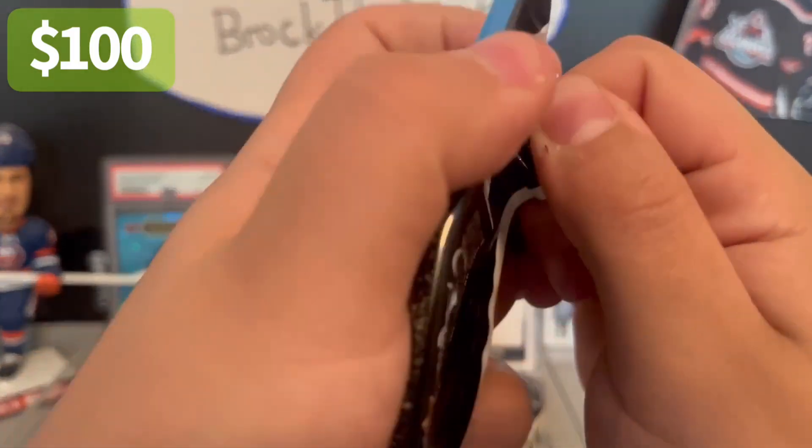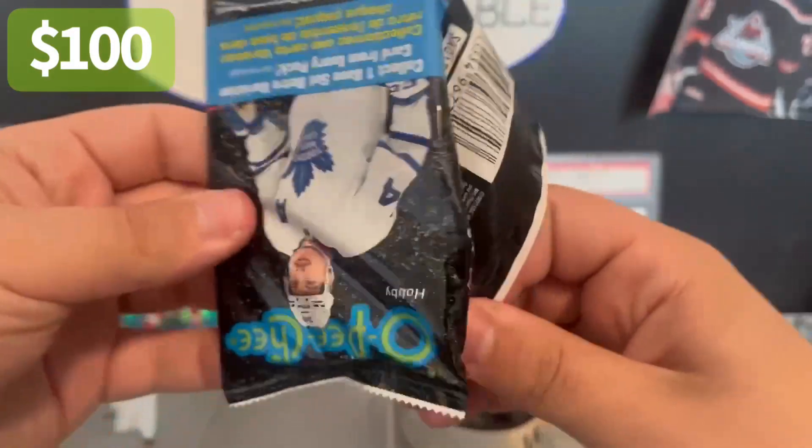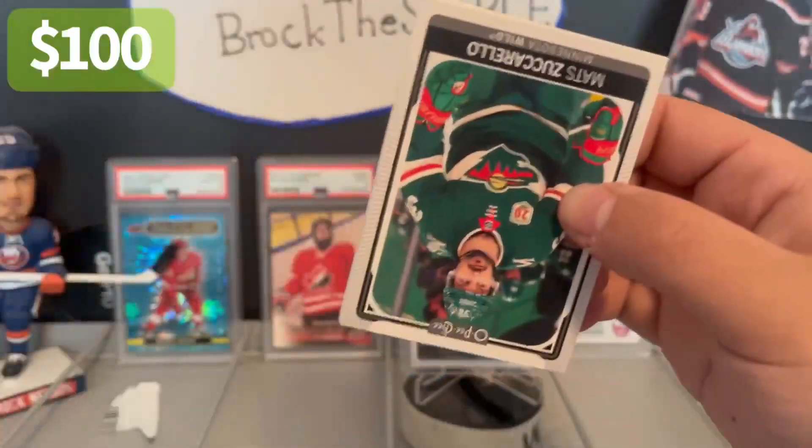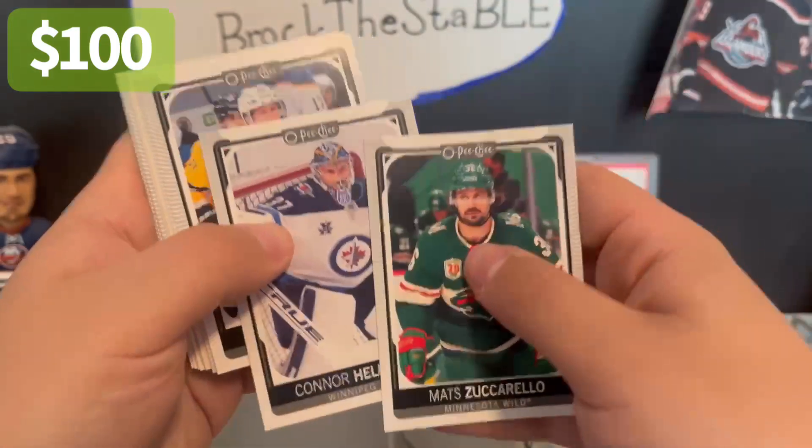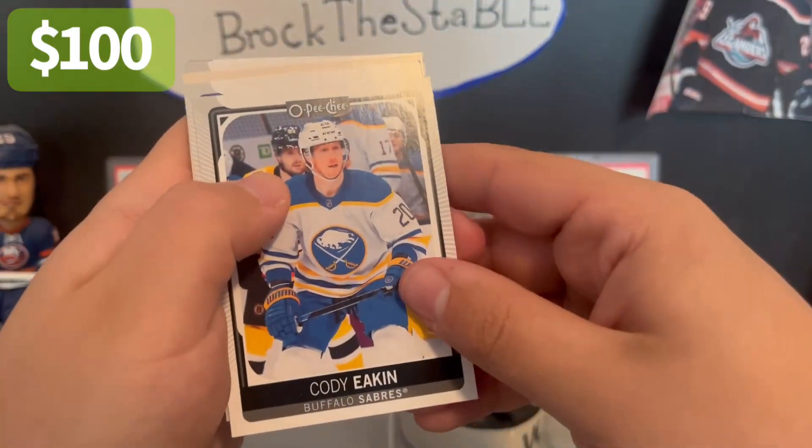Three packs to go. Not the most exciting box, but solid. Definitely don't think it'll be the worst one. And if it is, I'm pretty happy with that.